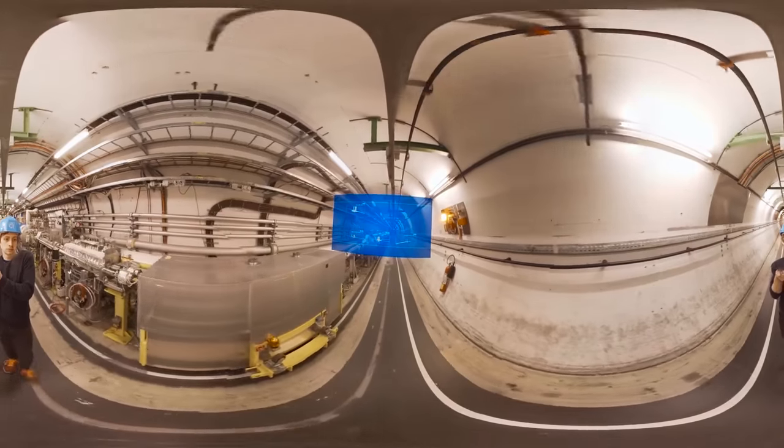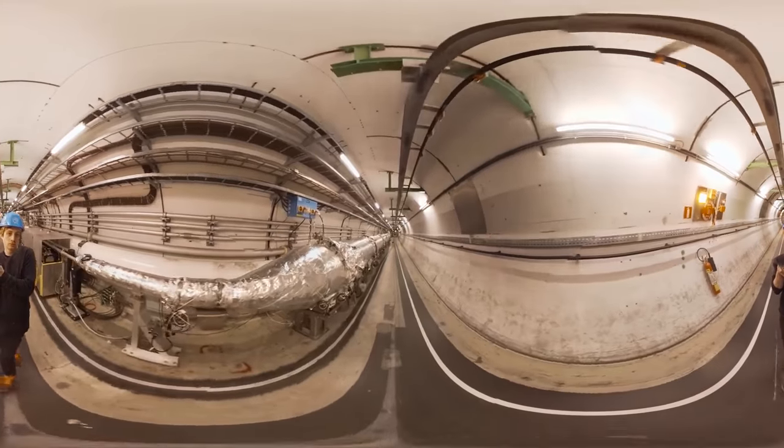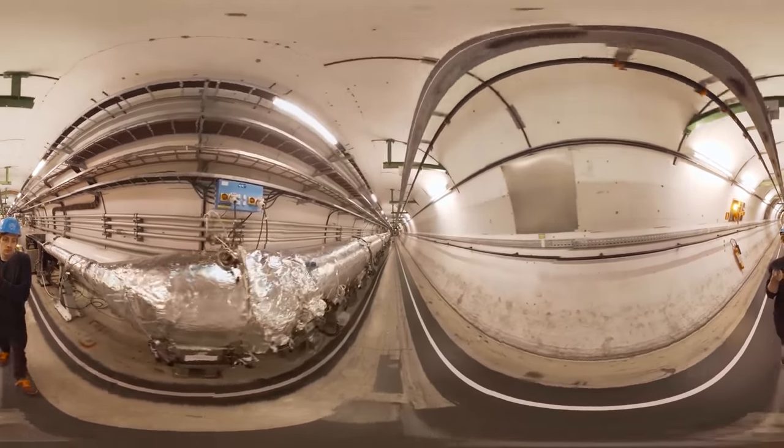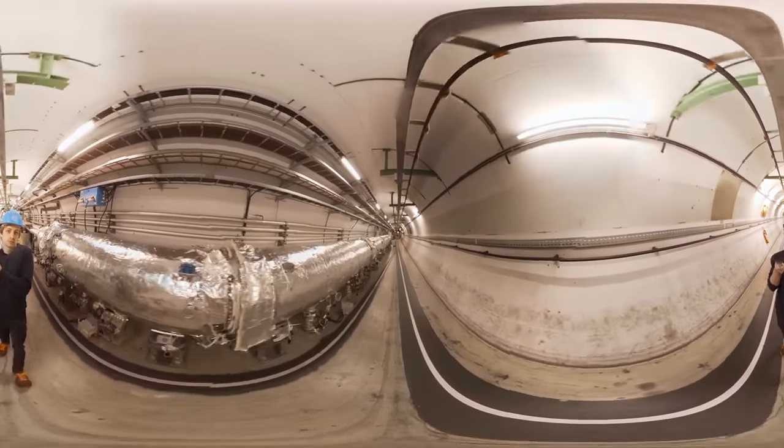Each section in the tunnel performs a very specific function, from cooling things down to minus 271 degrees C, or focusing the beam — more specifically, the beams that fly around the ring.